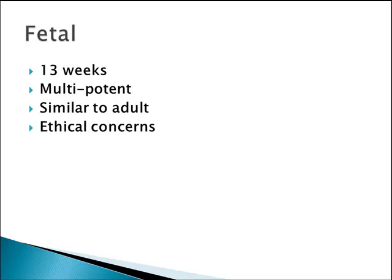Fetal stem cells are available at about 13 weeks of gestation, which is considered the beginning of the fetal stage. Because these have differentiated to a certain point as the fetus becomes more mature, the stem cells obtained from the fetus are called multipotent, as opposed to the pluripotent nature of embryonic stem cells. Multipotent meaning they can differentiate into different tissues and organs, but their ability to differentiate is somewhat limited — they can't become any organ system or tissue.